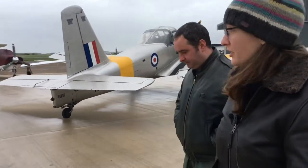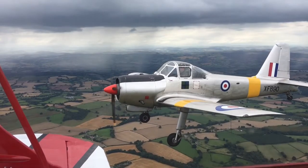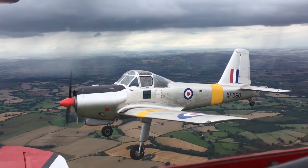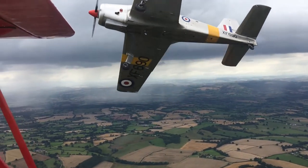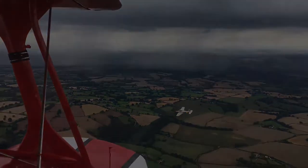In terms of how she flies, having had a few hours in her and been fortunate enough to take control, in my mind she's like a Chipmunk on steroids. The Provost handles really well — it's comparable in size to a Harvard, maybe a little bit lighter at just under 2,000 kilos, and actually a little nicer to handle than the Harvard. The controls are better harmonised, though it's a bit slower and has less performance overall.